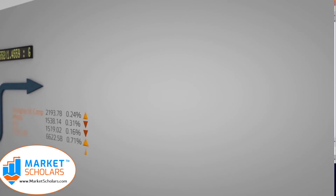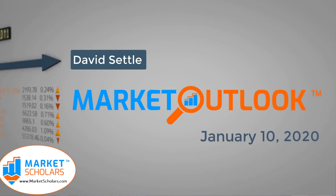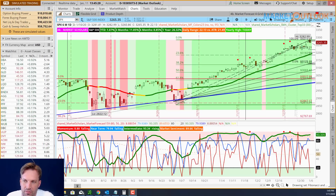Today is Friday, January the 10th, 2020. This is the Market Outlook from Marketscholars.com. My name is David Settle. Let's start off by taking a look at the S&P 500 with the market forecast indicator.